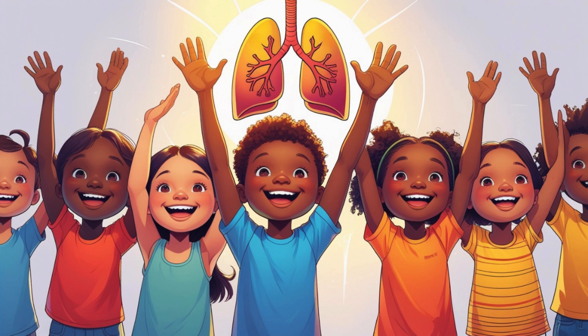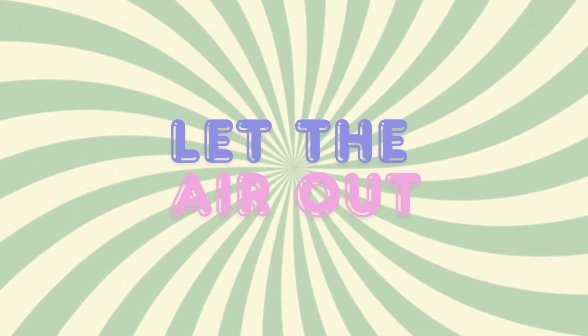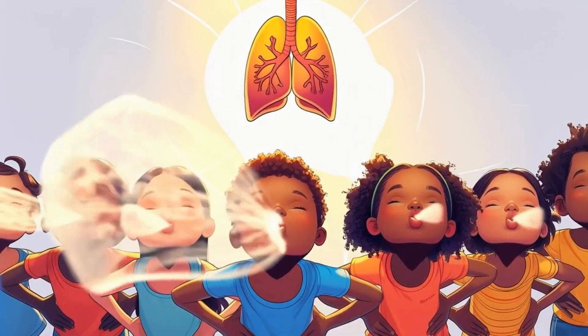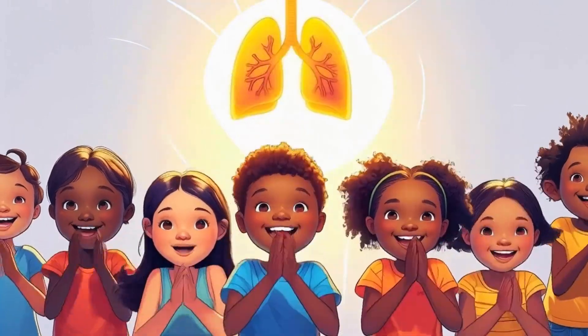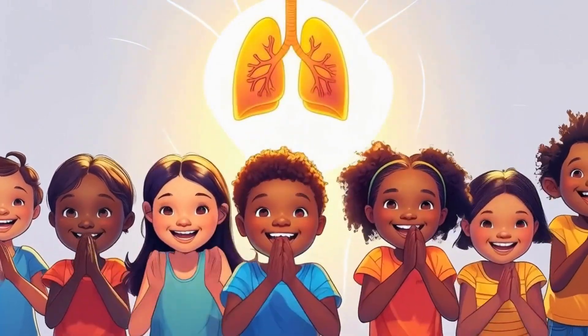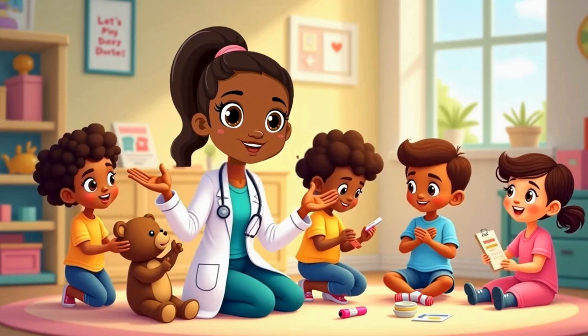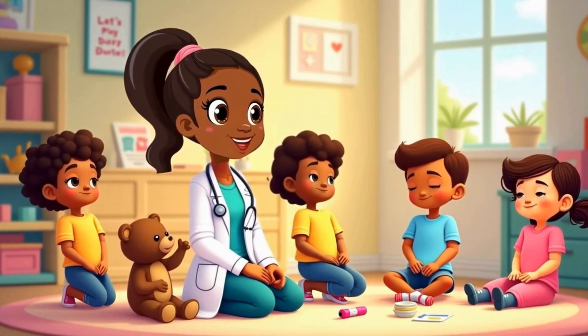Stretch up high, breathe in deep. Wiggle low, let the air out slowly. Puff like a balloon. Deflate like a cloud. Lungs keep you going strong and proud. Great job, explorers. You've got powerful lungs.